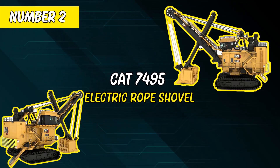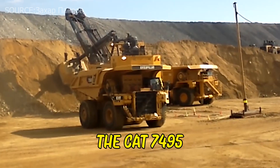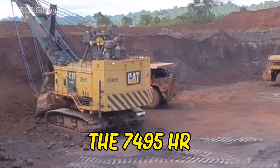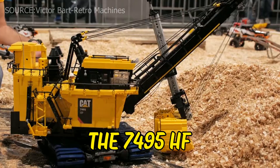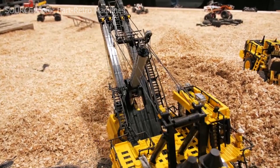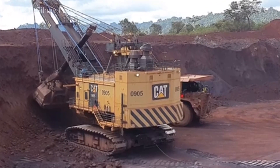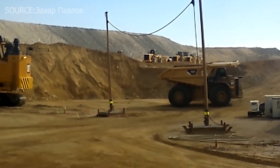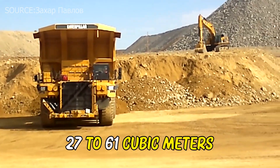Number 2: CAT 7495 Electric Rope Shovel. The CAT 7495 is a strong power mining shovel available in two variants. The 7495 HR is a hard rock variant, and the 7495 HF is a high-flowing version used in applications requiring low ground pressure, such as oil sand mining. Both shovel versions can remove 100 tons of material at once and load huge mining trucks in two to three passes. The capacity of the dipper ranges from 27 to 61 cubic meters.